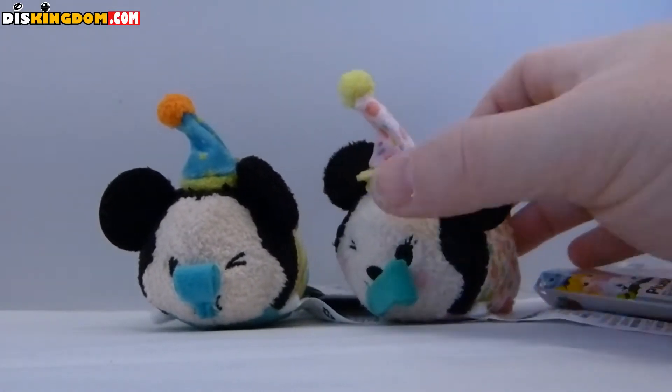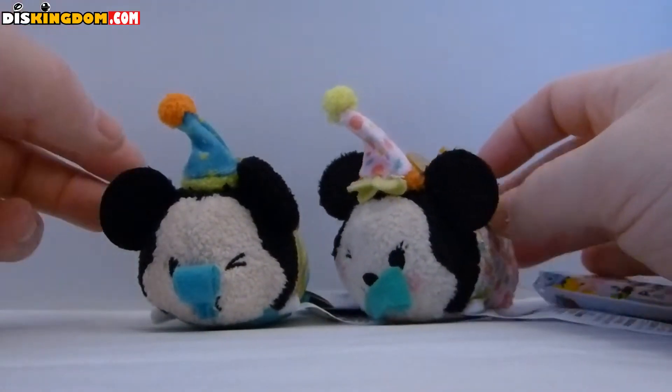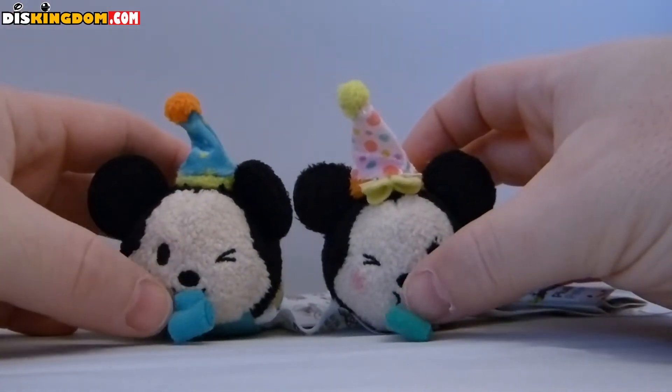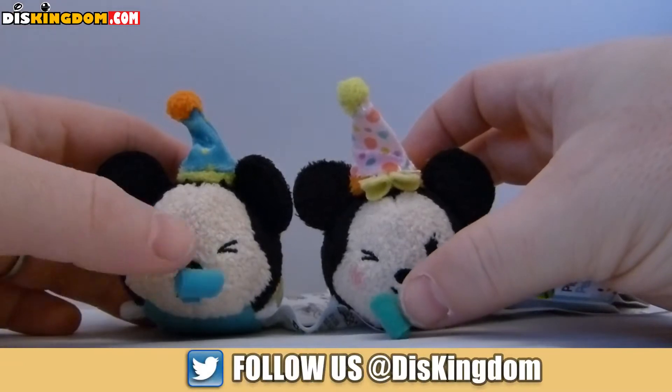They're also available in Disney stores, and hopefully you should be able to pick them up at the parks as well. As you can see, we've got Mickey and Minnie — both of them winking — and they've also got streamers in their mouths.